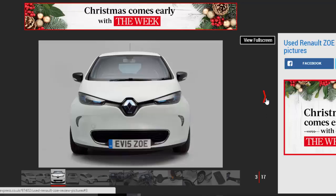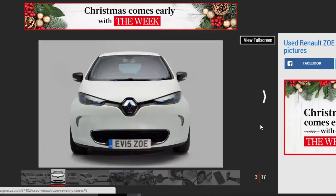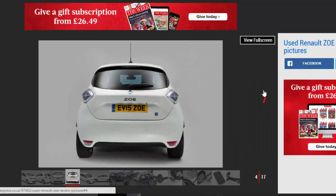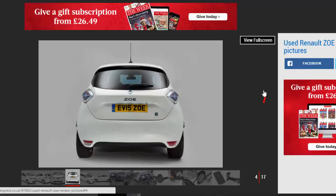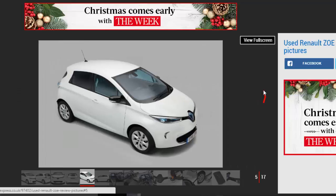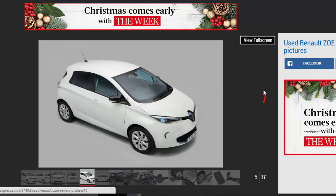As with any EV, the Zoe won't suit everybody, but many owners have bought one as a second car only to find it quickly becomes their main one. Even though electric cars have been around since the 19th century, they've only started to become viable as everyday transport within the last few years. Bear in mind that the top two cars in this year's Auto Express Driver Power Satisfaction Survey were battery-powered: the Renault Zoe and Tesla Model S.